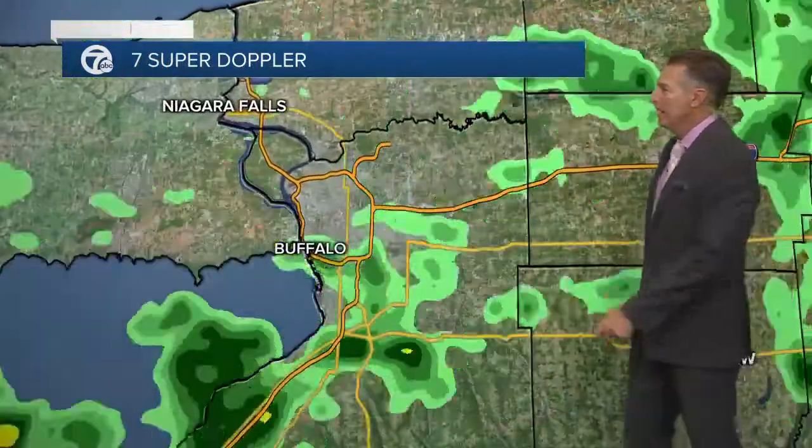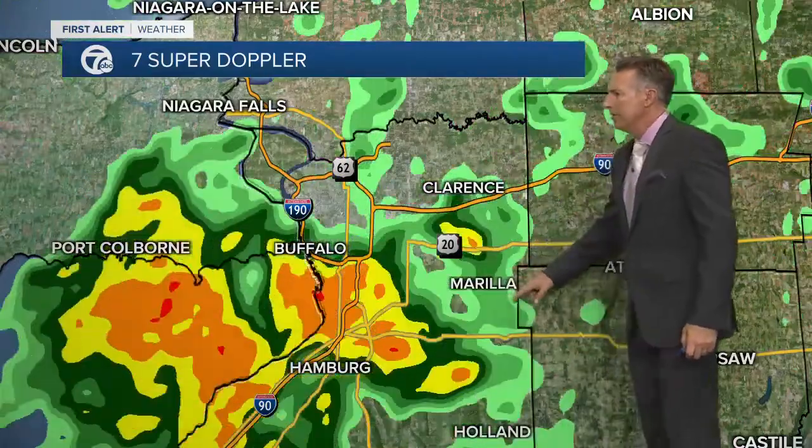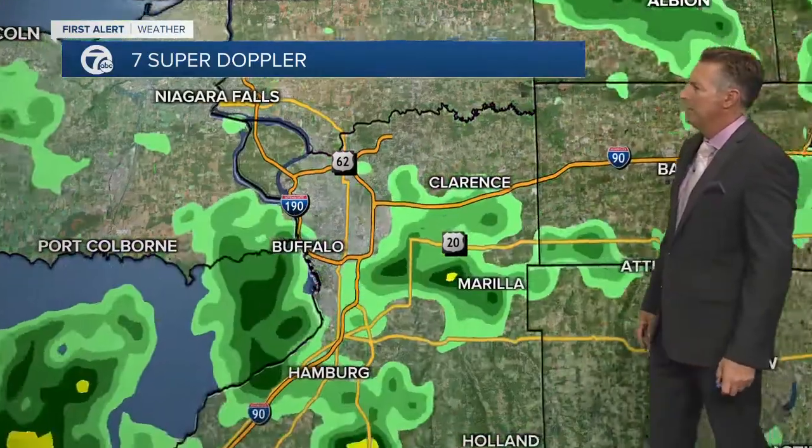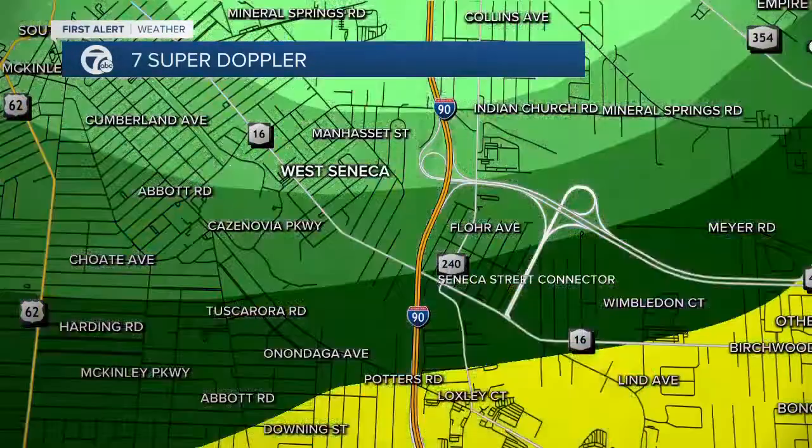A wet start to your day. You can see the rainfall across the region — we have the radar box on your screen for you. Rain here in Buffalo, some steadier rain knocking on our doorstep. Clarence and Marilla are seeing that rainfall; Hamburg, you just had some moderate rain. Those moderate showers are now moving into West Seneca, so let me step out of the way and take your street level view.